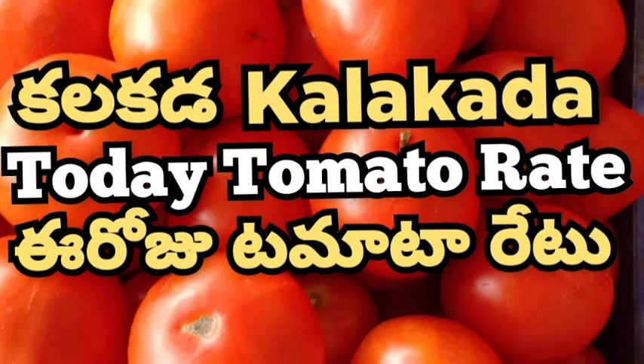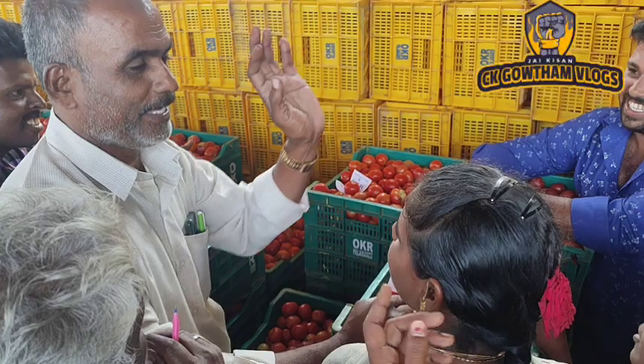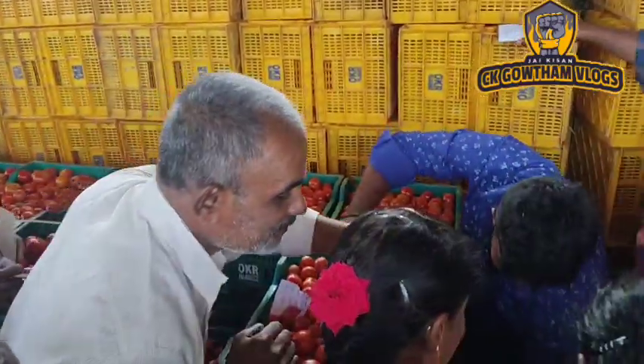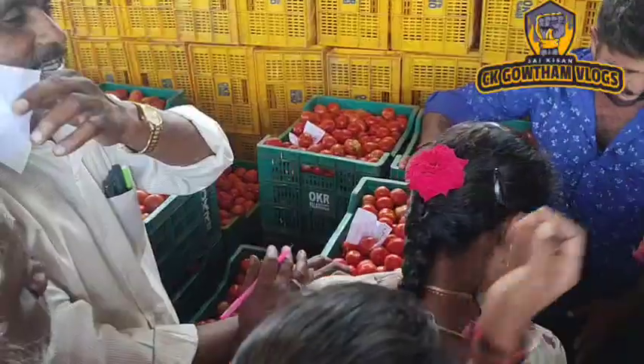Hello, welcome to CK Gautam Locks. Today we have a great tomato rate in Calcutta market. If you like this channel, please subscribe and click on the bell.